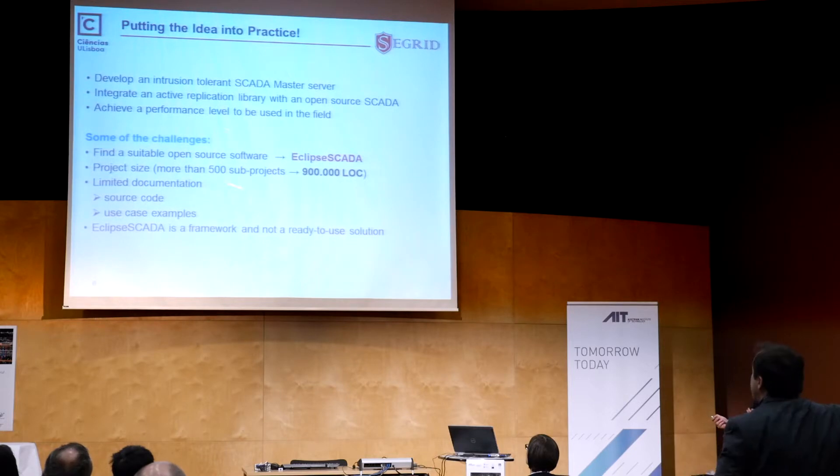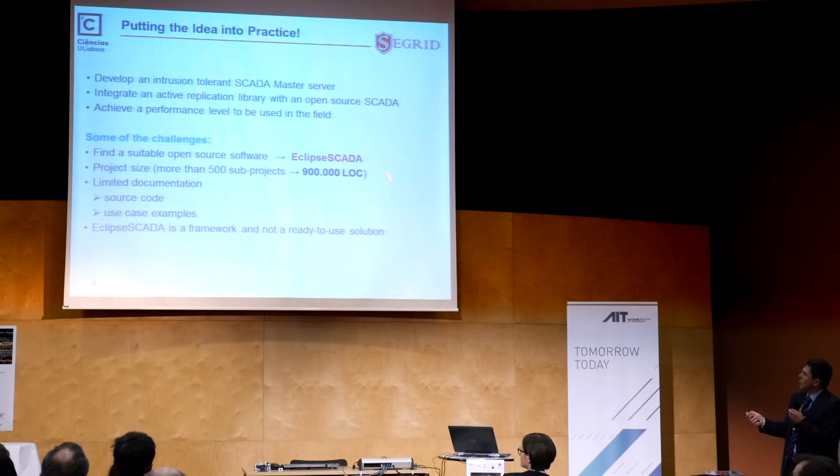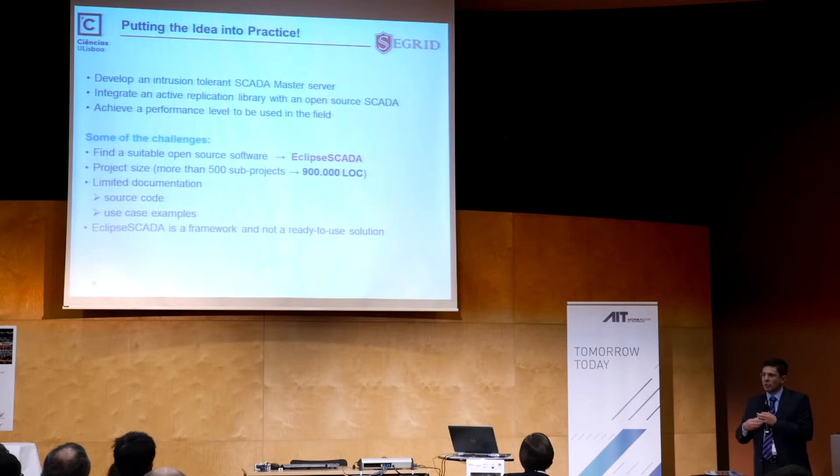We looked at the available open source solutions — there are not that many. We picked one called Eclipse SCADA, which has already been developed for several years and is used in the field, for instance to control some facilities here in Austria. It is not replicated, but we are going to make it replicated and tolerant of intrusions. It's already a big project with almost one million lines of code.